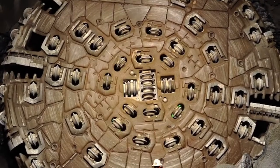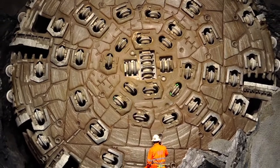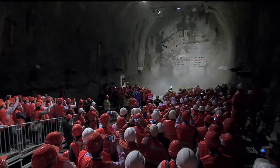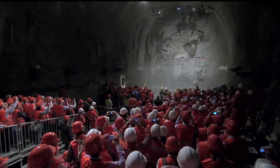Timken supplied the bearings over the seven- to eight-year time frame without any missed deliveries, without any returns, and without any quality issues. As a result, among other things, the project was completed six months ahead of schedule.